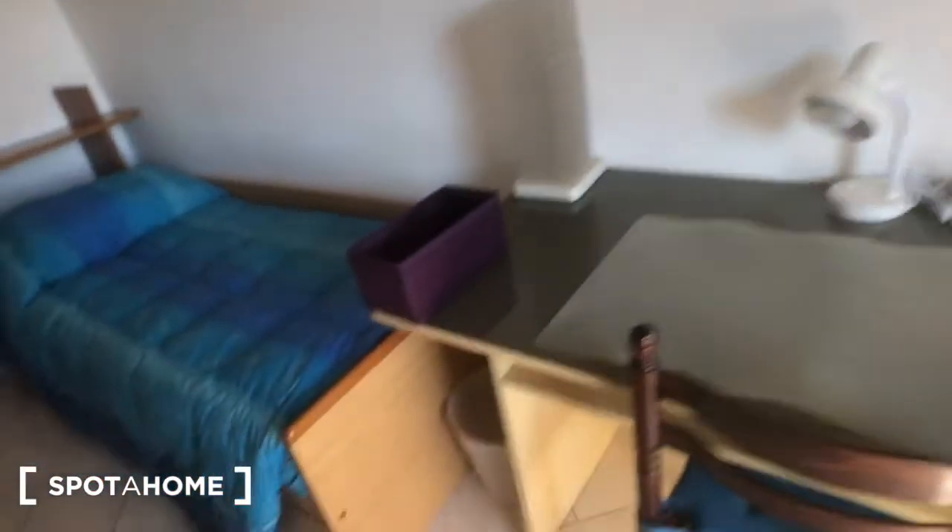Now we can move to bedroom number 2. There's a big mirror on the wall and a workstation right here. This bedroom is currently free — it has a single bed, some furniture, two bookshelves, a radiator, and a big wardrobe with plenty of space. There's also a chest of drawers for laundry, access to the balcony, a TV with a remote, a desk with a chair and a lamp, and a trash can.